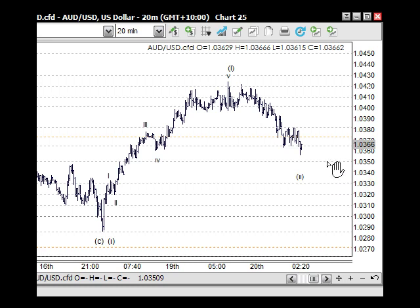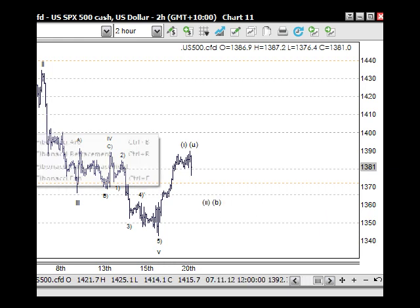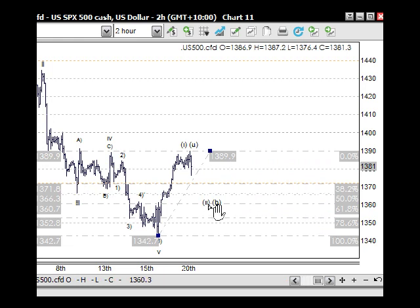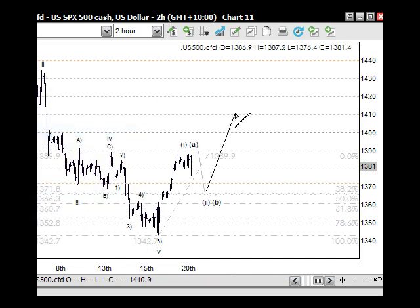Revisiting the S&P 500 on the cash market — it has a slightly clearer count. It seems quite obvious that we do have five waves up to this point here, so we can look for a 61.8% retracement level back, which would pretty much bring us into the lower part of subwave two here — down into this area through here. We can expect an A, B and C correction back down into this area over Wednesday and Thursday — Thursday obviously being the holiday.